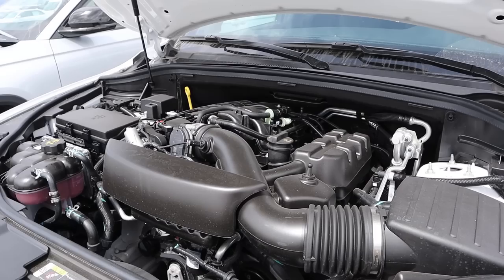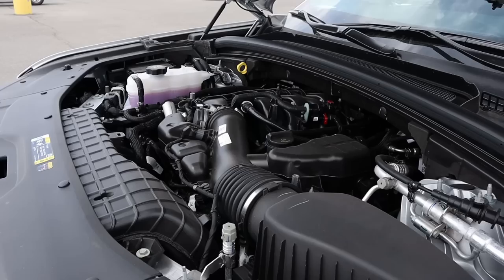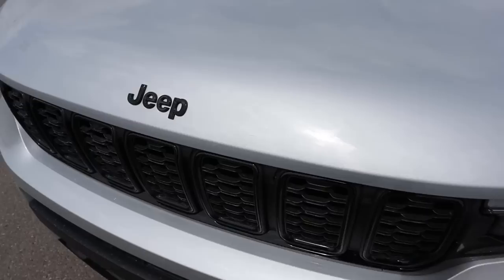Powering the Durango is a naturally aspirated 3.6 liter V6 that goes through an eight-speed automatic transmission. Fuel economy is 18 around town and 25 on the highway, with power outputs being about 290 horsepower and about 260 pound-feet of torque. And the Grand Cherokee L has the exact same powertrain with roughly the same power outputs and the same exact fuel economy.